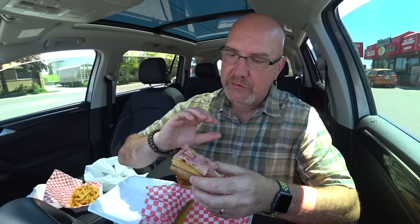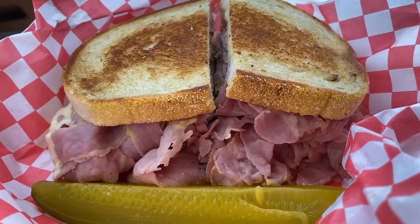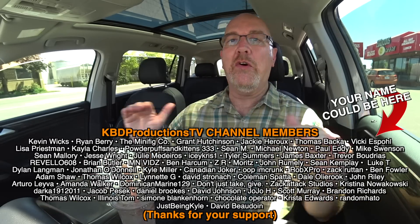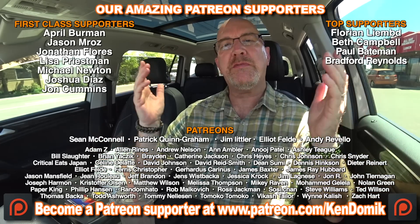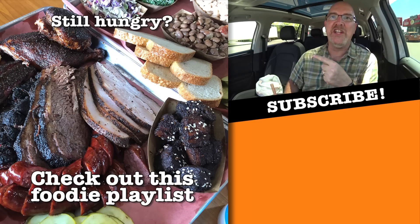Nice people work in there too — super friendly staff at both locations. I think they buttered the bread and grilled it. This Reuben is so good I'm going to give it a one o'clock in the morning shudder bite — just for you, are you ready? Well, that just about wraps it up here at Egglicious. If you're looking for an excellent eggs benedict or Reuben, check out Egglicious — there's one in Whitby and one here in Etobicoke. I am absolutely full. If you love these videos, hit it with a thumbs up, and if you're hungry for more, check out the playlist. I'll see you over there — bring your hunger.